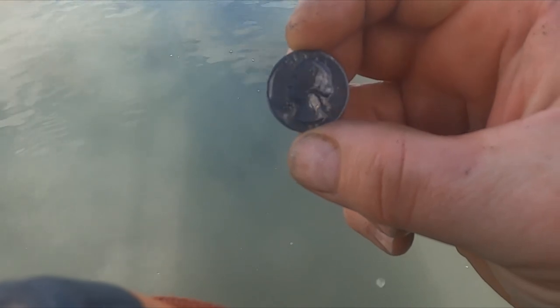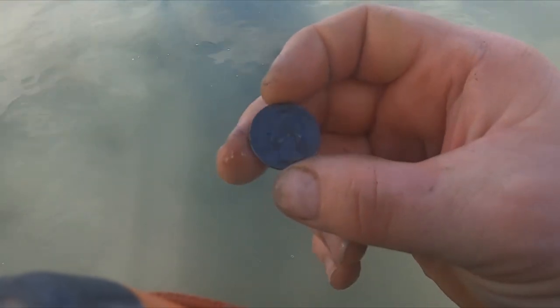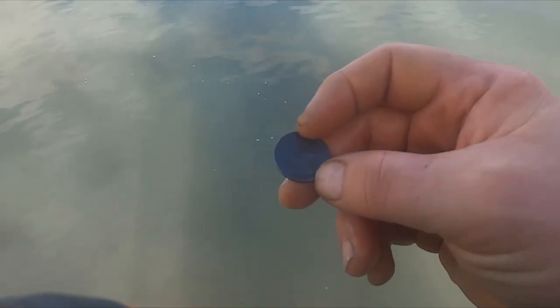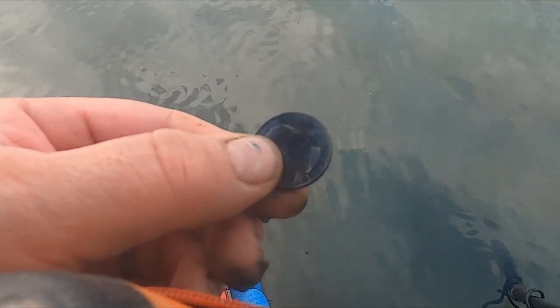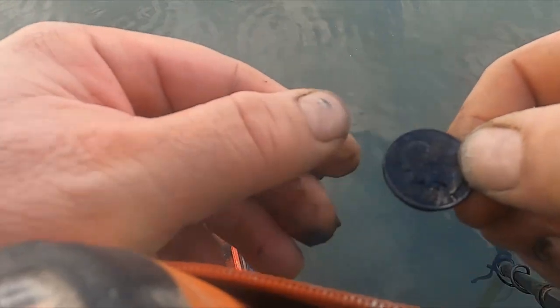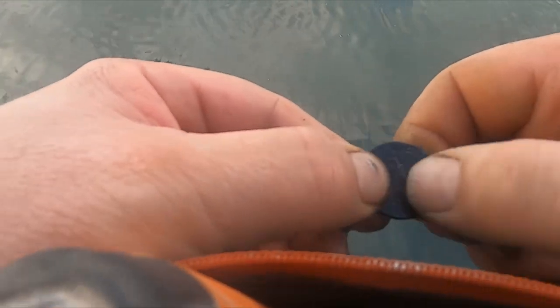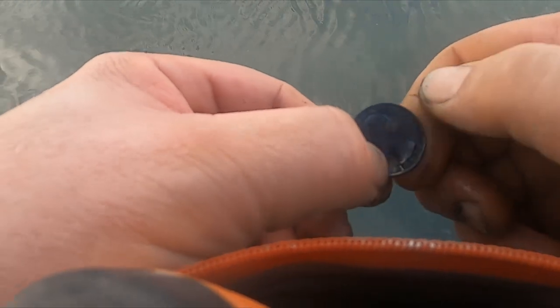Look at that — can you see that weird gold pattern on there? Let's see what else we can get. I got a nickel, and then when I moved the nickel I heard a high tone. Look at that — it got me a 1962 quarter! Really hitting the silver today. It's not old, but it's silver.